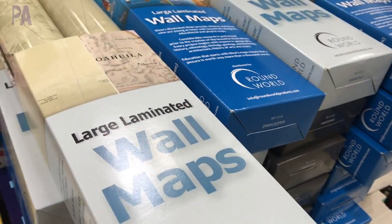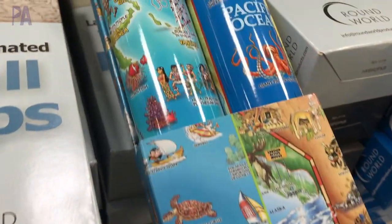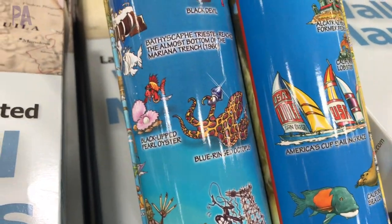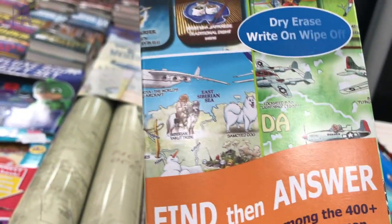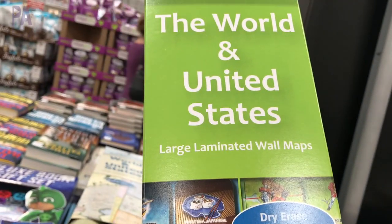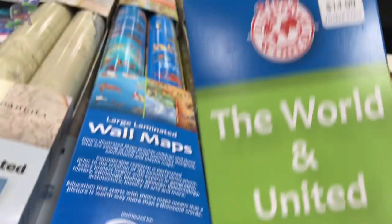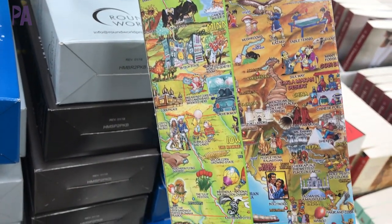First, these wall maps were amazing. They're large, laminated wall maps, but this one was my favorite because it catered more towards kids. On the map itself, it had all of these illustrations with questions that you could find the answer to on the illustrated map. It's also dry erase, which is pretty cool, and there's one for the world and one for the United States. Even more amazing is the price — $14.99 for both of these. That is a score, especially if you have a homeschool room and would like to hang up a map. Definitely worth buying. These are a must-have.